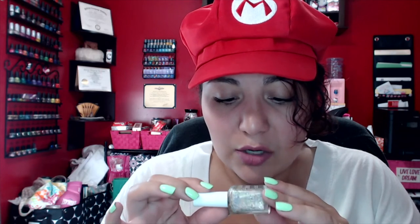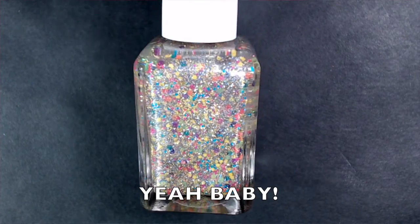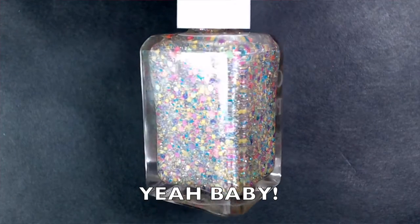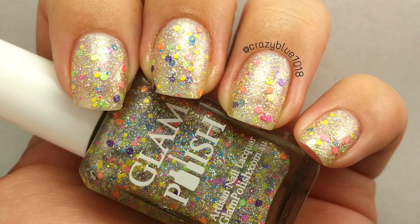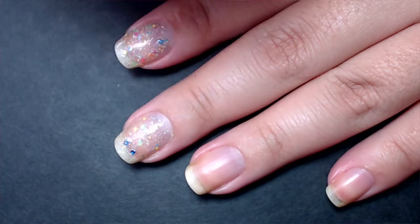The next polish is called Yeah Baby, inspired by Lemmy Koopa. It's a light goldish-silver holographic base with multiple colors and multiple sizes of glitters — orange, pink, peach, yellow, blue, purple, light purple — every color of the rainbow, plus a lot of holographic micro glitter. Even though Lemmy Koopa isn't one of my favorite characters, I really like this polish because it has multicolored glitters that will essentially match any nail polish color. I like wearing these as an accent nail. This is probably one of my favorite polishes in the collection.